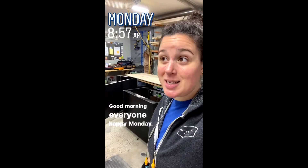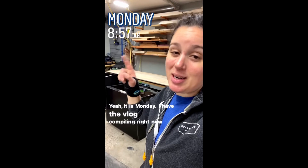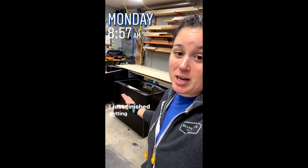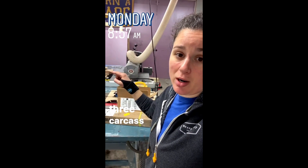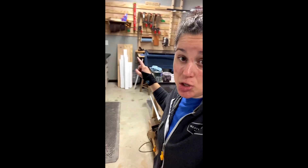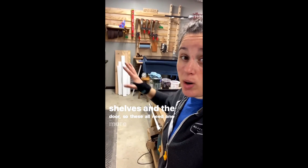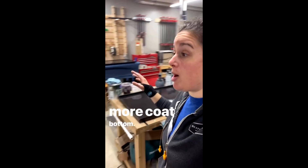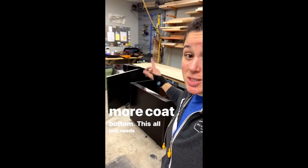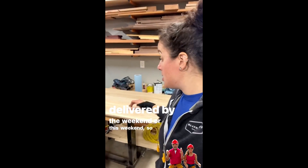Good morning everyone, happy Monday! I have the vlog compiling right now and I just finished getting coat number one of paint on all three carcass pieces, and coat number two on the shelves and the door. These all need one more coat top, one more coat bottom, and this all just needs one more coat. Moving right along with this — hoping to get this delivered by the weekend.